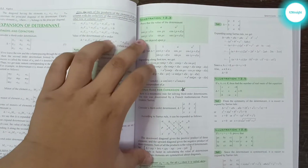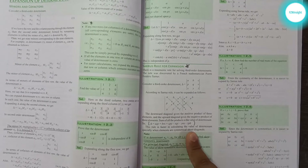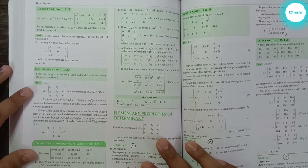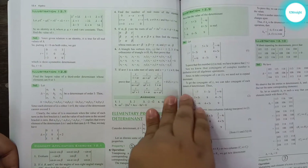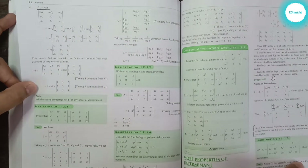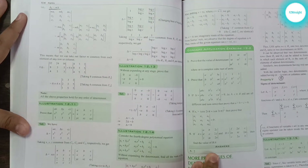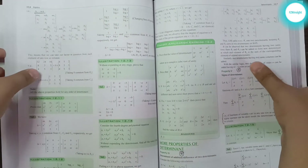From the basic illustrations, the level gradually goes up — illustration 12.3, then some theory on Cramer's Rule for expansion, then illustrations 12.5 and 12.6. This book is especially known for its illustrations — anyone who recommends this book will tell you to solve all the illustrations yourself, as it improves your thinking capabilities. The illustrations attain a decent level by the end of the chapter, going all the way up to JEE Mains and Advanced level. A new topic — Properties of Determinants — starts next, with theory explained property-wise and illustrations to solve after understanding each property.